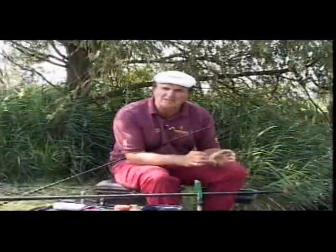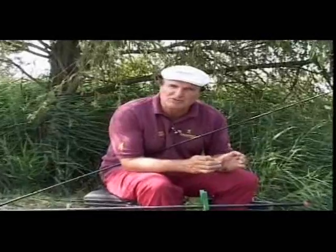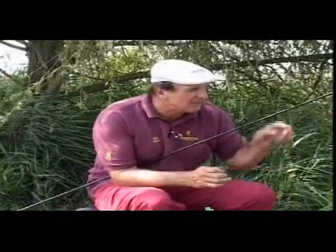I'll show you how to prepare punched luncheon meat and then go back on the bottom and try and target some of those larger fish.